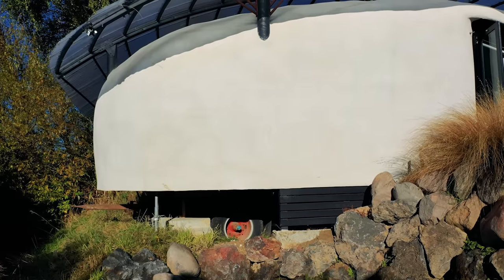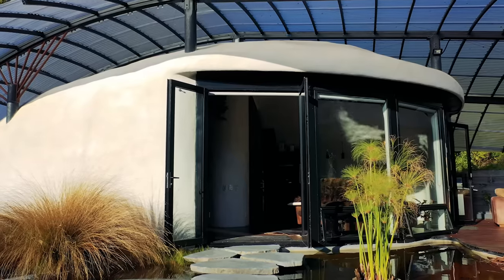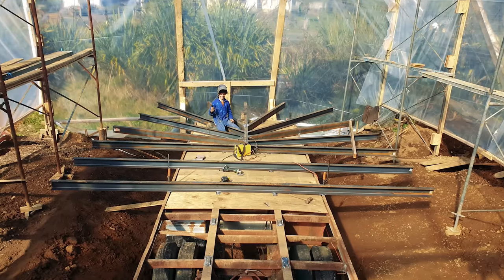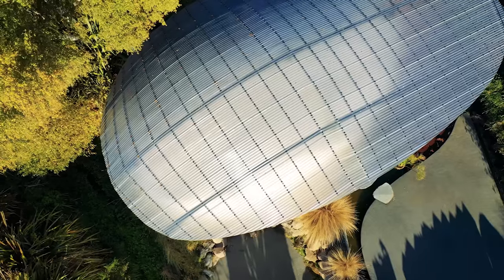Yeah, well not only that - pumice is a weird thing, it's a rock and yet it's soft, and it floats. So this is kind of a house but it's not. It's built on a trailer, a big truck trailer, and then we extended the floor, built it out of straw, plastered it and then suspended a roof over the top.